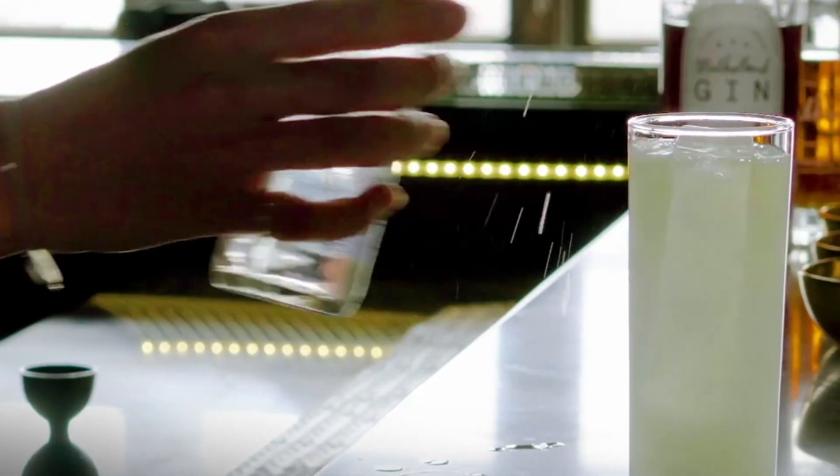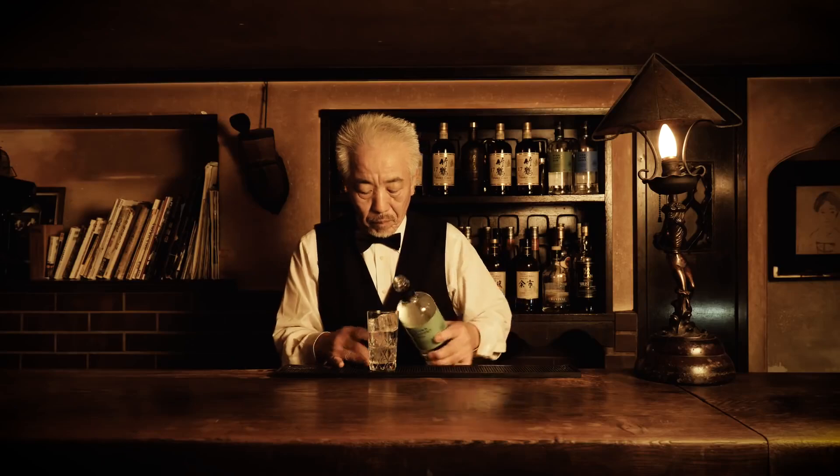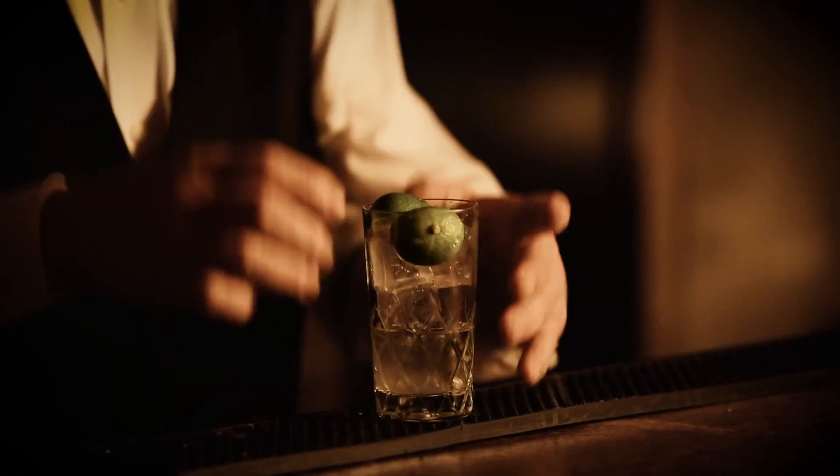10th place: Gin Rickey. If you love an herbaceous cocktail, cool down with a simple Gin Rickey this summer. It's only three ingredients, and they combine beautifully for a refreshing drink.